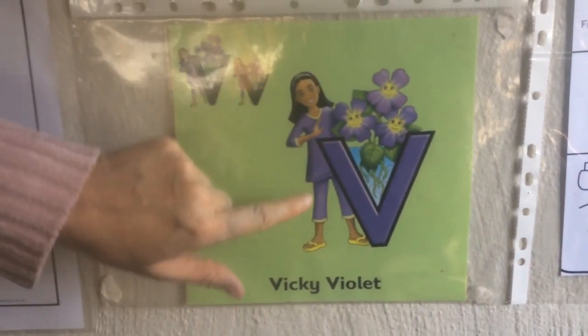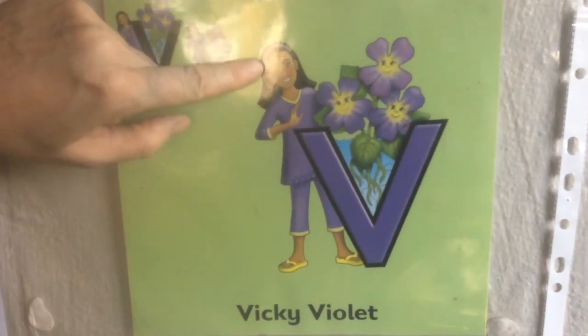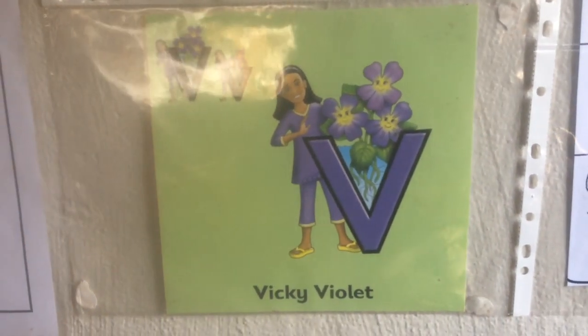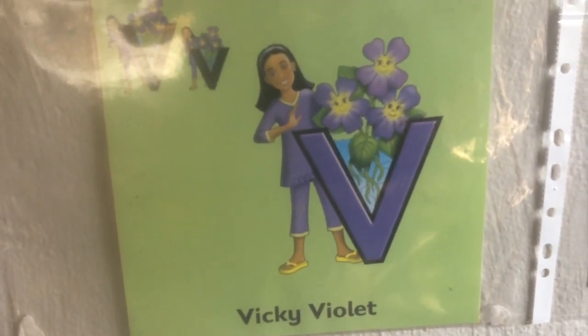And the color she is wearing — her pants and her top is violet, and her accessory is violet. We get a violet color in the rainbow too. It's a purpley color, violet.